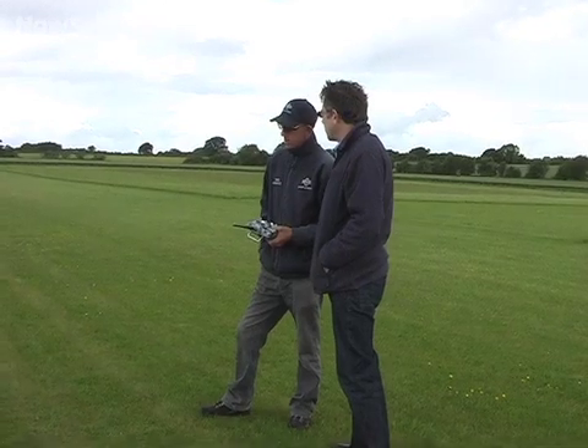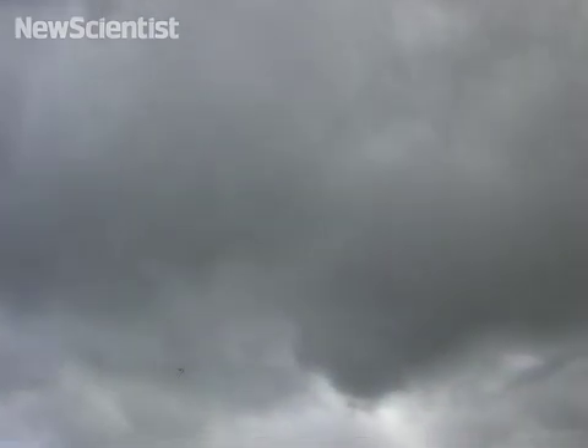We had a little moment after it came off the launch because it didn't quite come up with the energy or the airspeed that we expected. So I was a little bit unsure whether to abort the take-off or to continue. We continued and thankfully it flew very well.